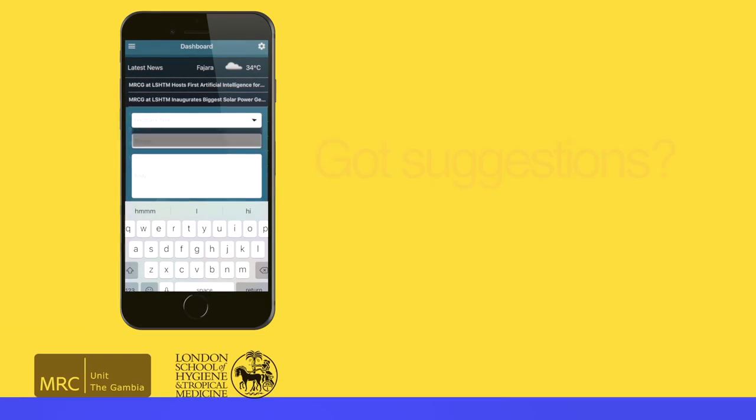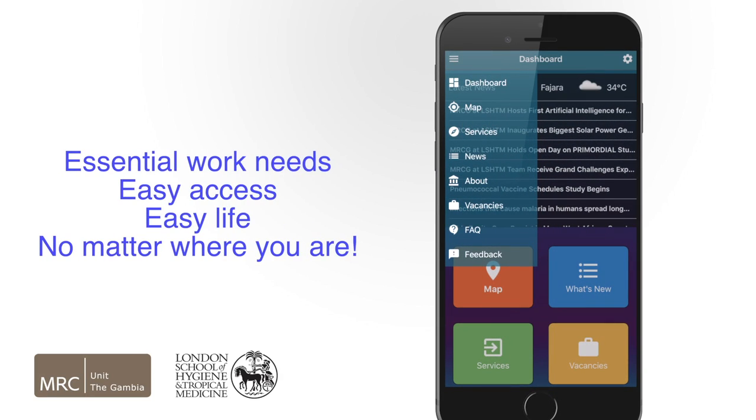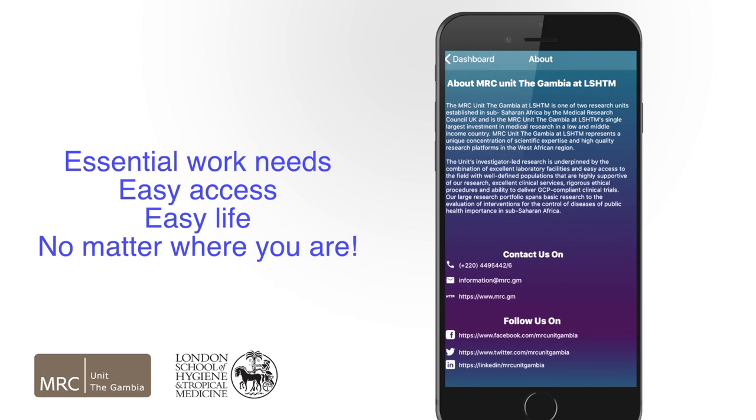And we'll be happy to explore. The MRCG at LSHTM campus app brings most of your essential work needs to your mobile phone, making life easier and providing access to our platforms no matter where you are in the world.